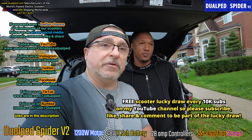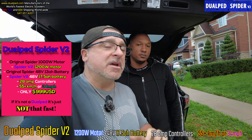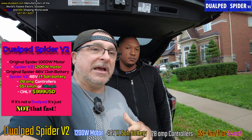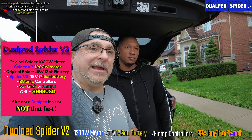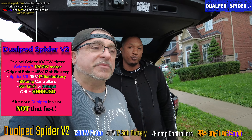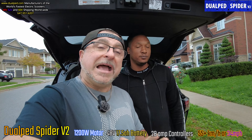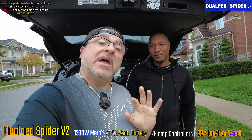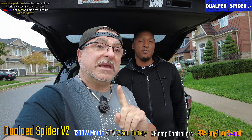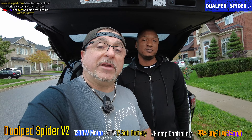We're going to do a quick unboxing. He's purchased the Spyder Version 2, which is the fastest 48-volt scooter around. It's got a 1200-watt motor and a 17.5 amp-hour battery. You're not going to get that with Bird scooters — those have an 8 amp-hour battery and a 250-watt motor. This is a real machine, and Neil owns a Bird scooter, so he'll see the difference.